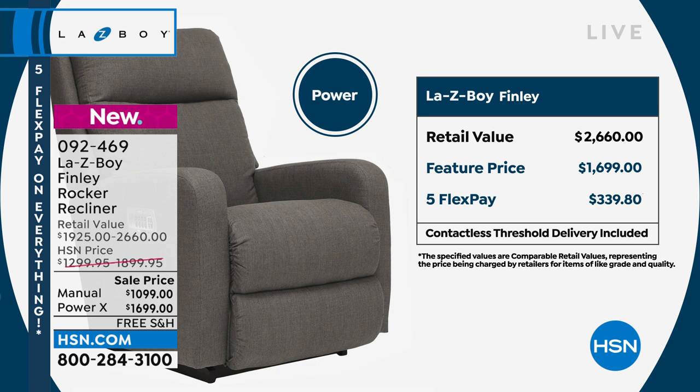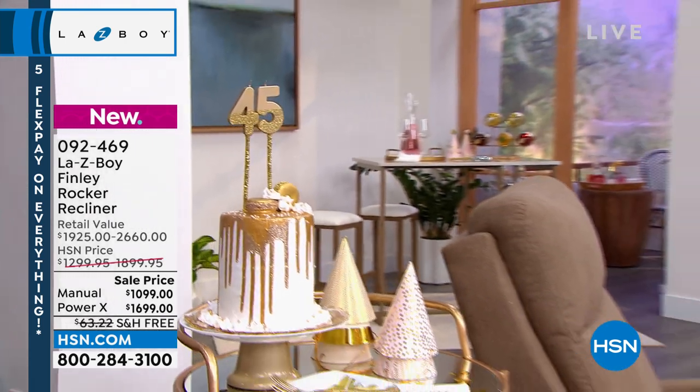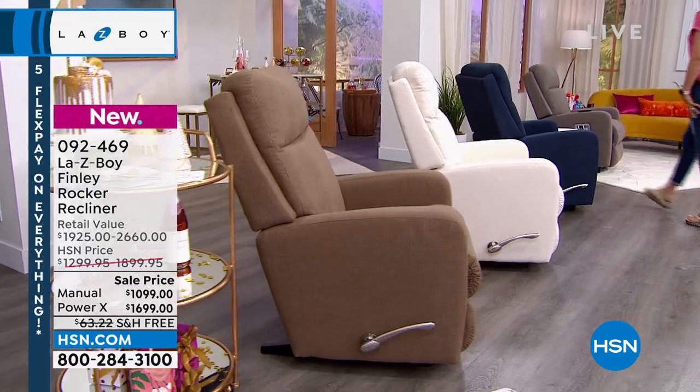On Flex, you can do the power at $339.80 a month for five months on any card. But if you use your HSN card, that too is on 18 months of VIP financing, making it $94 a month — pay that over the course of the next 18 months.